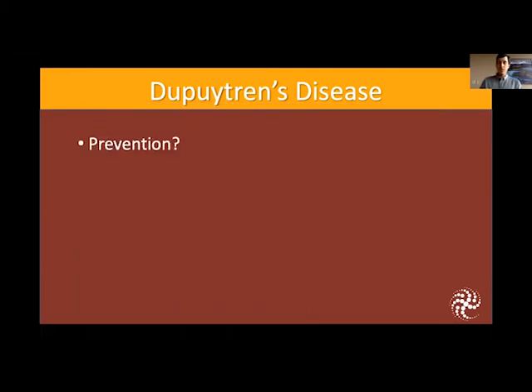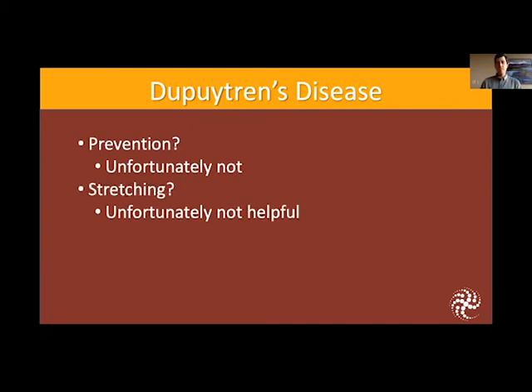Is there anything you can do to prevent this? Unfortunately not. It is very hereditary and runs in families. It has a way of just progressing as it wants to progress, so there are unfortunately no medications or other strategies to really prevent it. Stretching may help a little bit at the beginning, but once that cord starts to develop, it tends to continue to progress and stretching is not helpful once it gets worse.